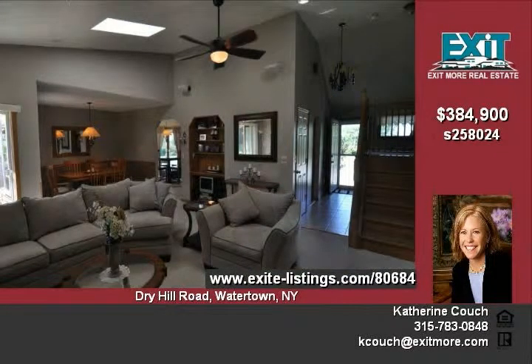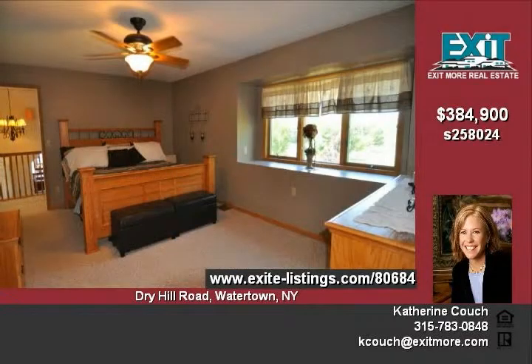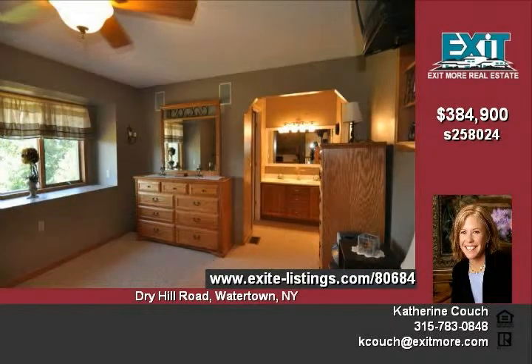The gourmet kitchen on the first floor includes Caesarstone countertops, stainless steel appliances, and a breakfast room with a glass door to a huge deck. The open living room and dining area boast loads of windows and another glass door again to the deck.